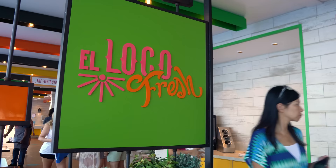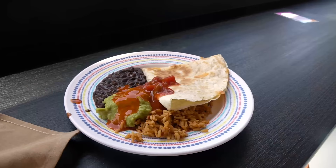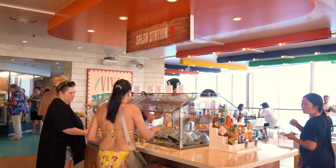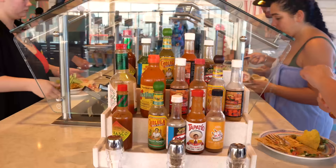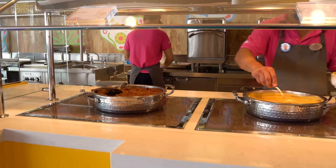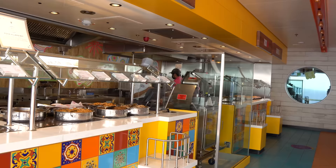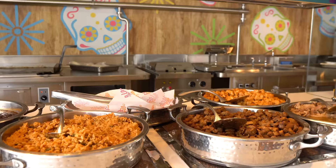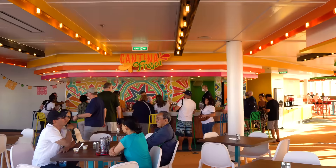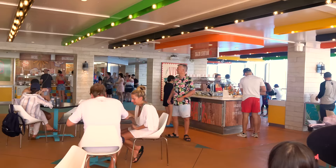Number five is El Loco Fresh. I am a sucker for chips and salsa, and there is plenty of both at El Loco Fresh. They have Mexican food — burritos, tacos, quesadillas, nachos. What I love about it is the Fixins Bar, which truly takes El Loco Fresh above other options because you can customize your meal. You can make the perfect burrito or top your tacos with everything you like. I love that level of customization. It's on the pool deck, convenient, great for the kids, a great afternoon snack. If you've been on Wonder of the Seas, they actually have a tequila bar where parents can grab a margarita too.